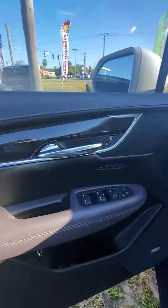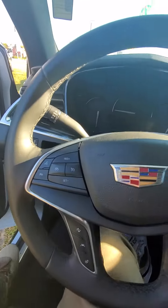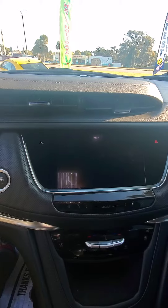You have power windows, automatic in the front, hands-free control on the steering wheel, collision alert, lane monitoring, heated steering wheel, cool seats, heated seats, parking assistant, and a nice touch screen.